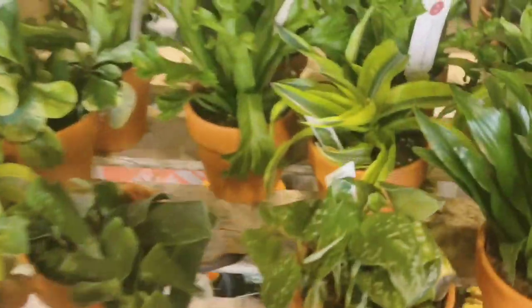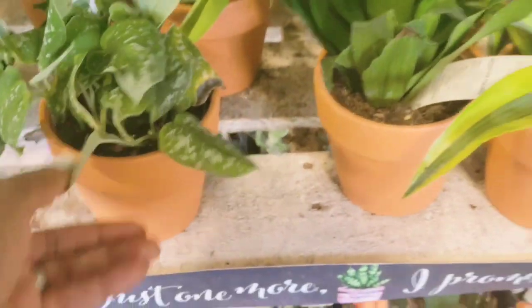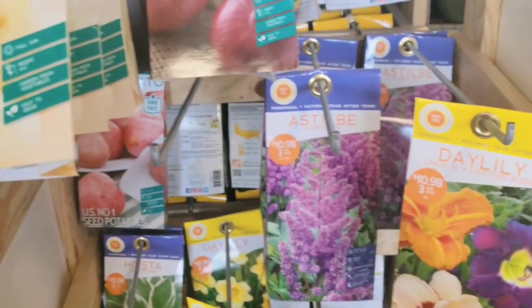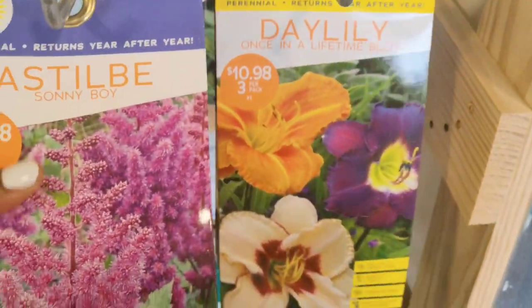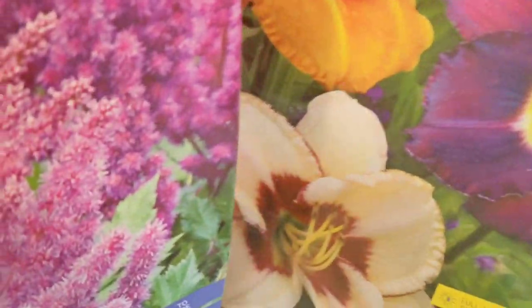Hey guys, welcome back to my channel. My name is Rachel. Today I'm going to be bringing you with me to my shopping trip at Home Depot searching for plants. I actually went to two different locations but I lost the footage from the first location, so this is the second location. There were so many bulbs that were 50% off and plants I had honestly never seen before.